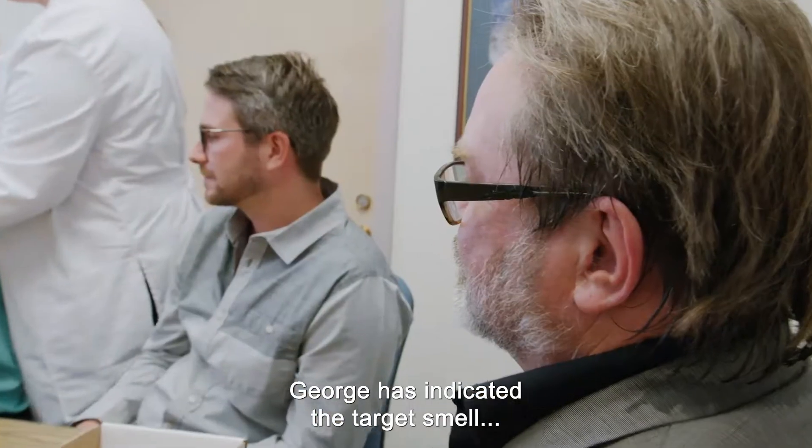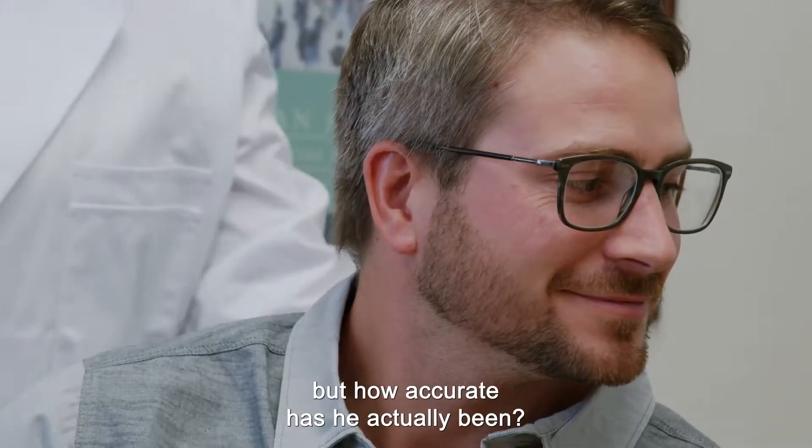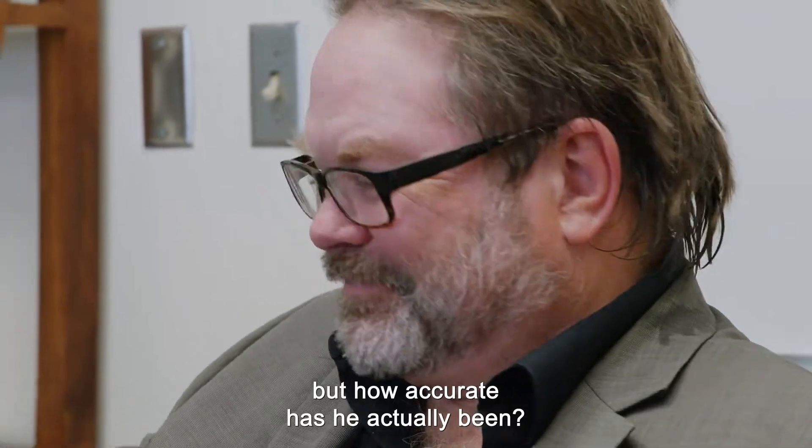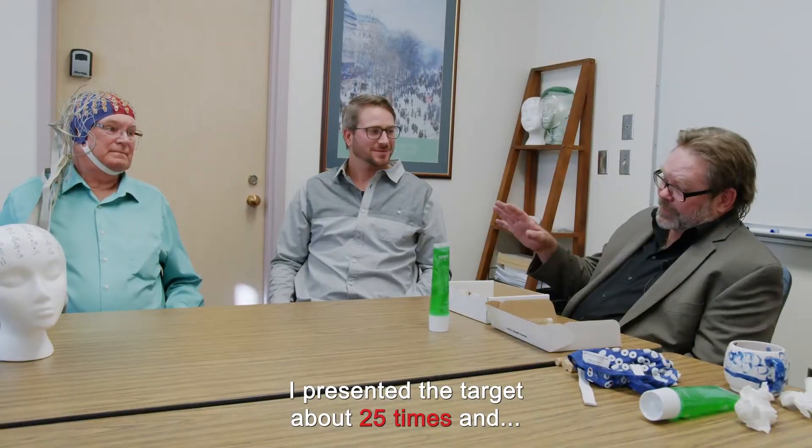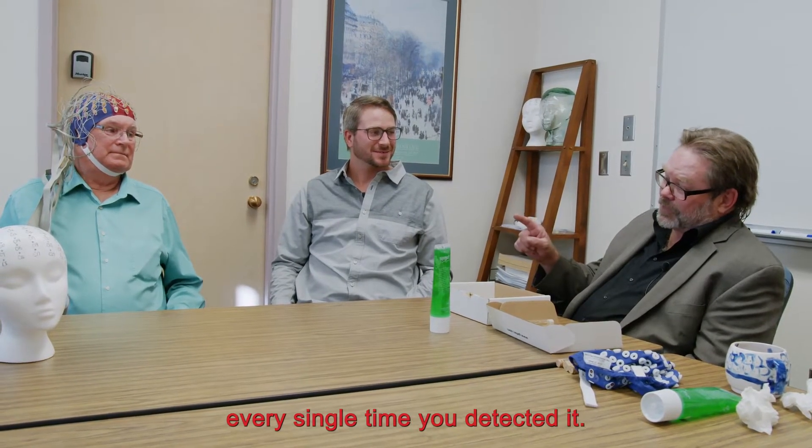George has indicated the target smell over and over again, but how accurate has he actually been? I'm fairly amazed. I presented the target about 25 times and every single time you detected it.